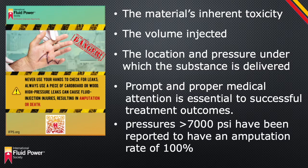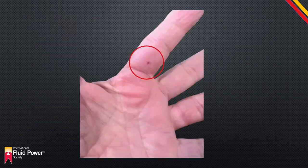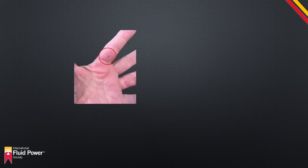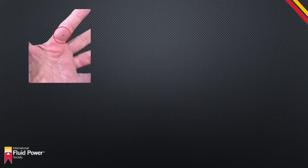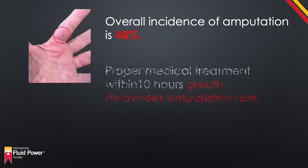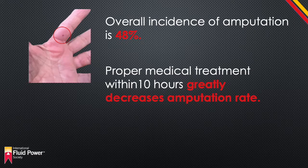Injection injuries caused by pressures greater than 7,000 psi have been reported to have an amputation rate of 100%. The injury to the affected limb may appear benign even when massive subcutaneous tissue damage has occurred. Injection injuries involving toxic chemicals are potential surgical emergencies even if the affected limb has a benign appearance. The overall incidence of amputation for high-pressure injection injuries is about 48%. Patients who undergo proper medical treatment in less than 10 hours after the injury have a lower amputation rate. Physicians who fail to recognize the likely severity of the underlying injury may inadvertently send the patient home with pain medication and without the necessary surgical intervention.